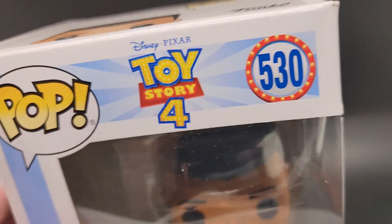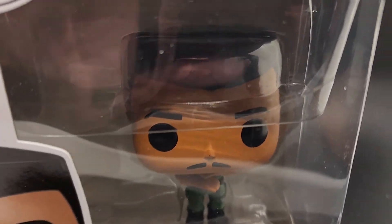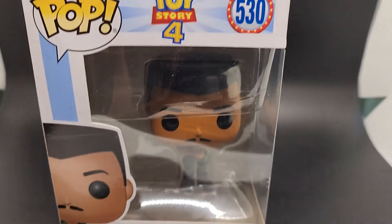All right guys, thanks for checking out the video. We appreciate you. Hopefully this helps you decide if this is the one for you. We hope it is. If it's not, thanks for checking us out anyway, checking out our store. You never know what you're going to find. All right guys, have a good one. Later. Bye-bye.